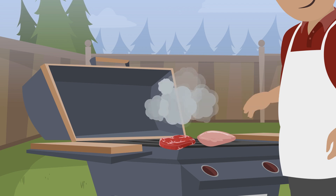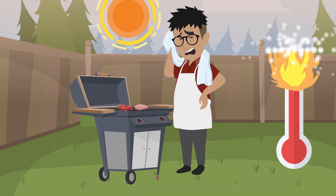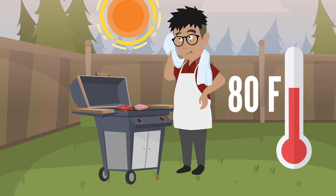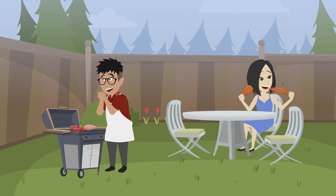Who's ready for some outdoor grilling? Barbecues can be some of the best times, but warm temperatures also increase the chance of dangerous bacteria growing in served food. As temperatures rise, microorganism growth rates speed up from 10 to 100 times at temperatures that reach 80 to 85 degrees Fahrenheit. But don't worry — there are plenty of ways to prevent eating contaminated food at your outdoor events.